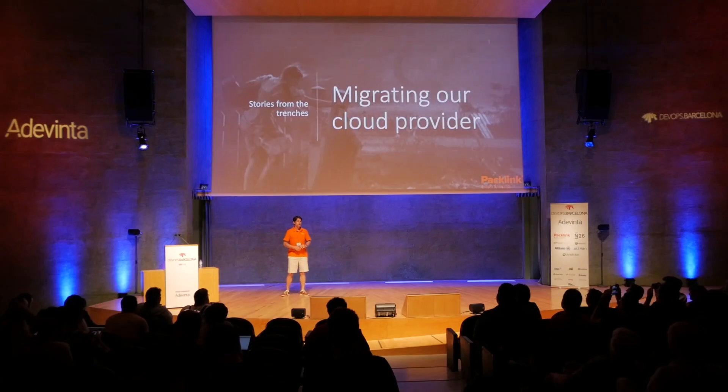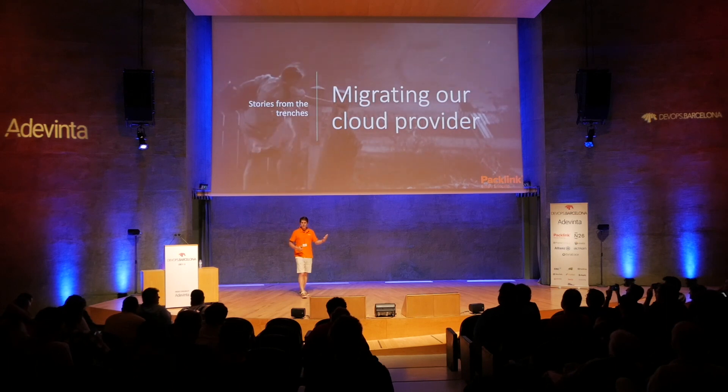Hello everyone, thank you for staying to the last talk of the day. My name is Eduardo, I work as a CTO at Packlink, and I'm here today to talk about our experience migrating our cloud provider.